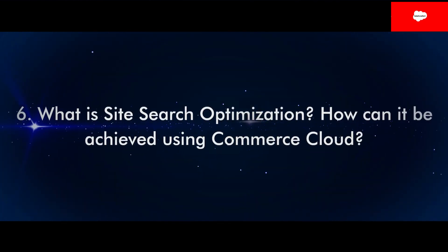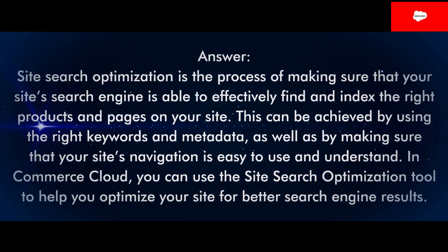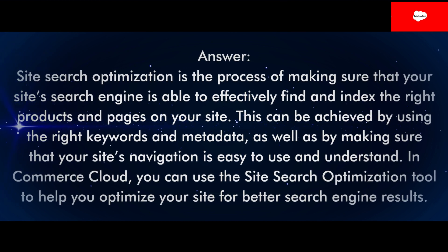Question 6: What is site search optimization? How can it be achieved using Commerce Cloud? Answer: Site search optimization is the process of making sure that your site's search engine is able to effectively find and index the right products and pages on your site. This can be achieved by using the right keywords and metadata, as well as by making sure that your site's navigation is easy to use and understand. In Commerce Cloud, you can use the site search optimization tool to help you optimize your site for better search engine results.